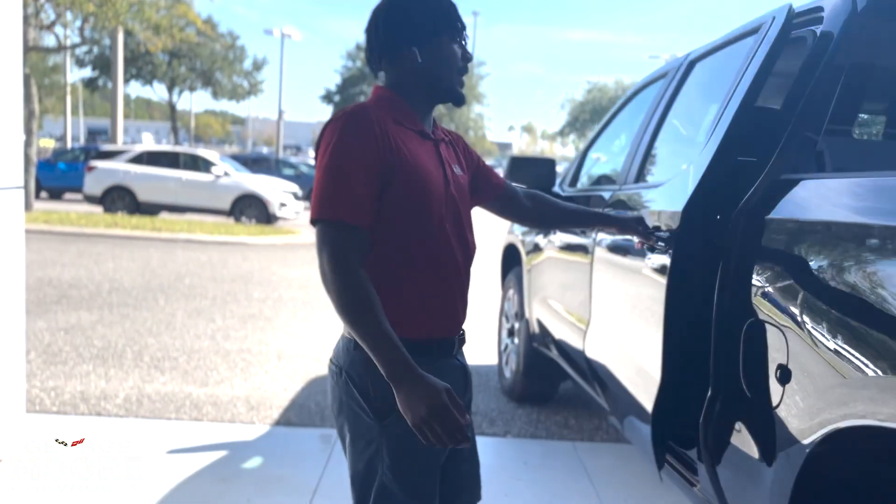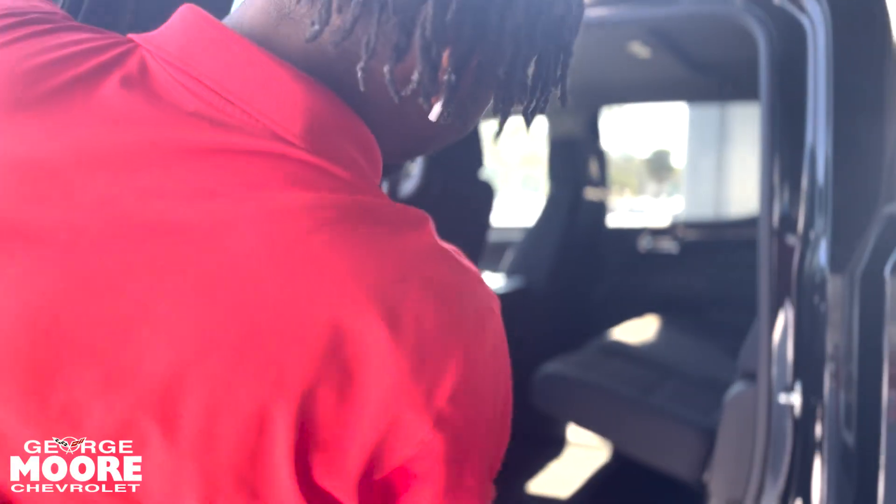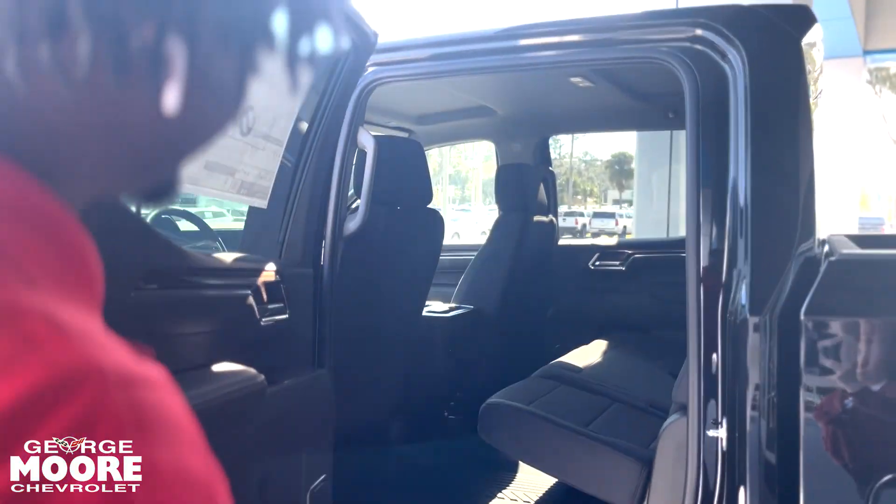Stepping to the back of the truck, you get plenty of room back here. You get cloth seats. You got two vents in the back and your USBs back there as well.